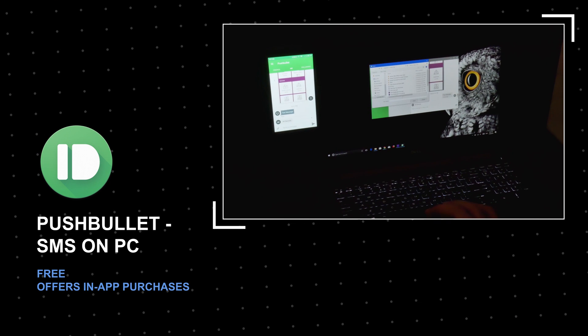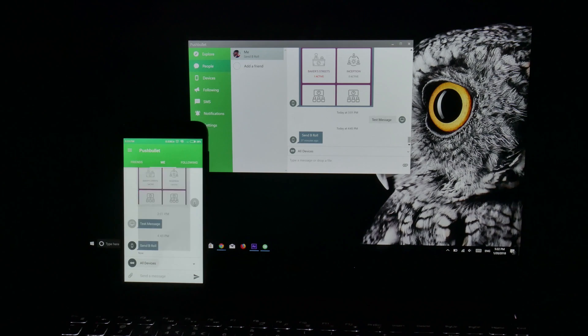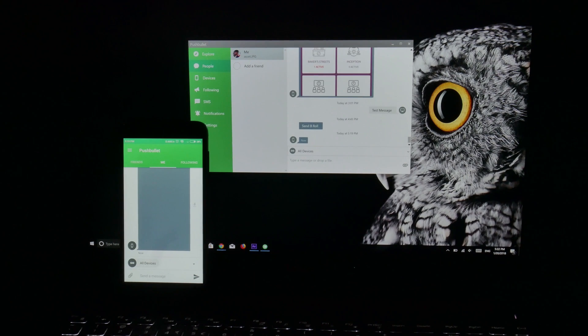Pushbullet is an interesting app. It lets you send files, images, and text across your connected devices. It features notification mirroring, which lets you access mobile notifications from your laptop.